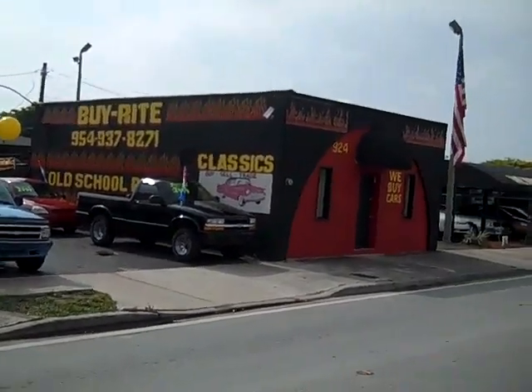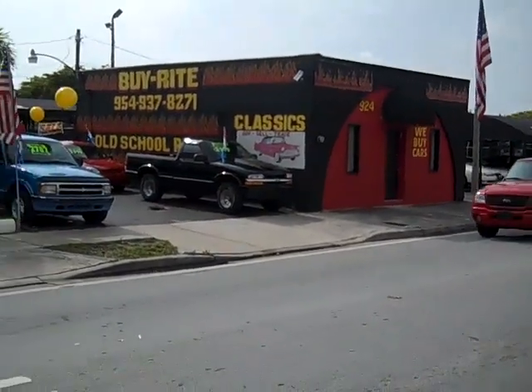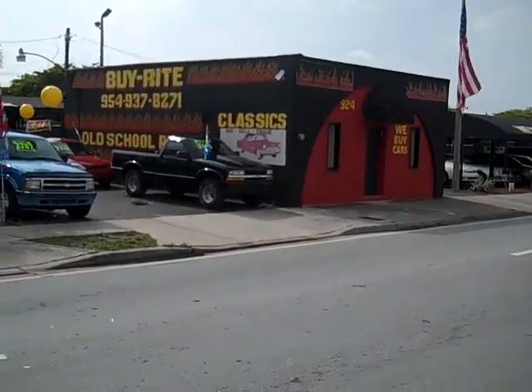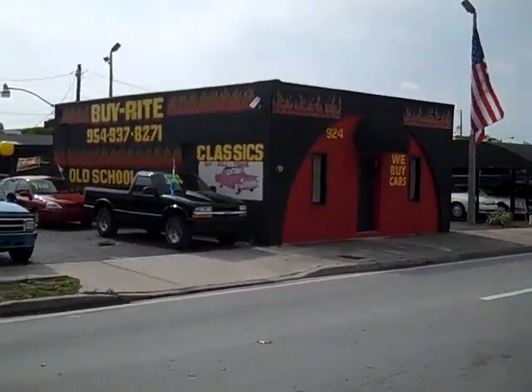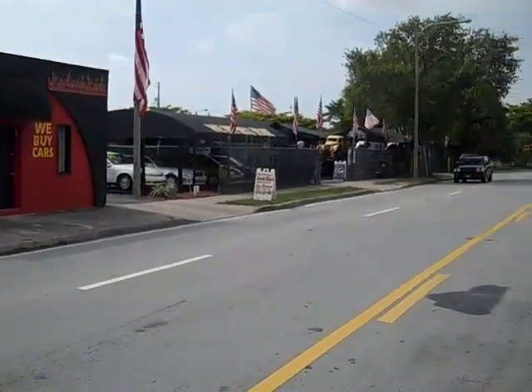Welcome to BuyRite Auto Sales. We're located at 924 Northeast 4th Avenue, Fort Lauderdale, Florida, 33304.